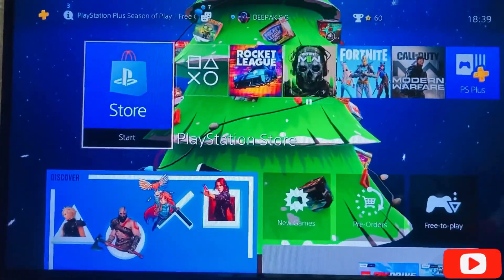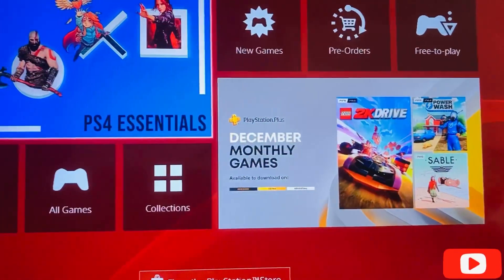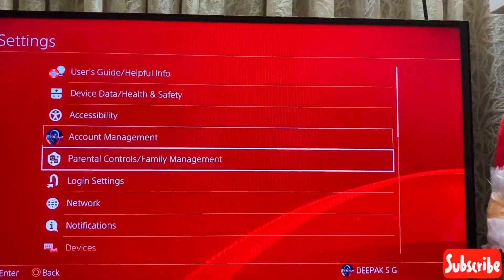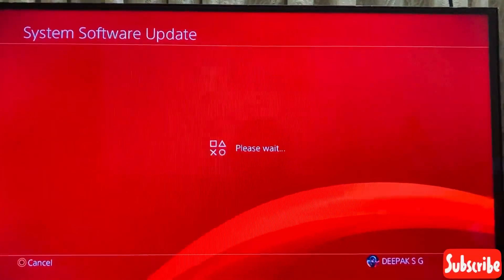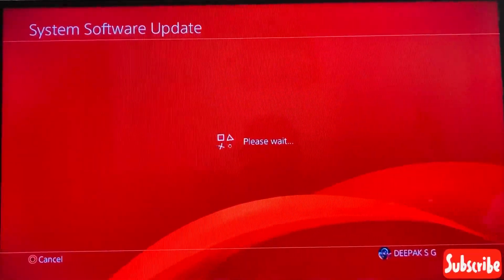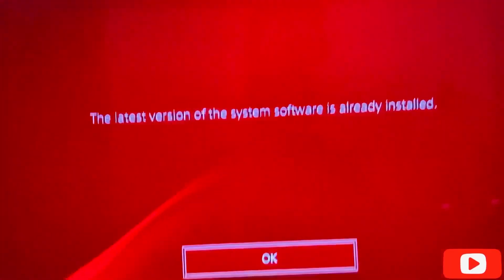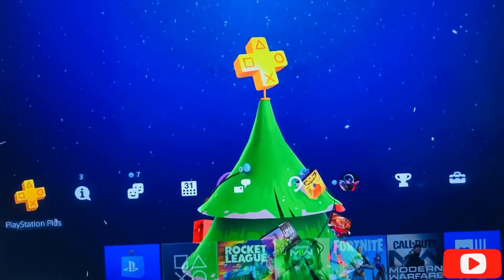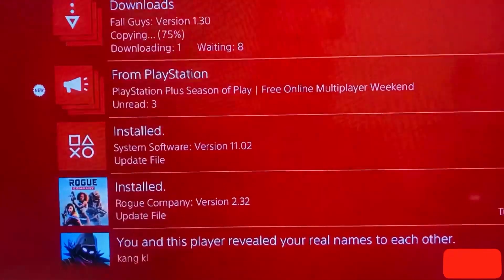The system software update is necessary. Going to Settings, then System Software Update, we can verify whether it's updated. The latest version of system software is already installed. This is needed to play any online games, and here we can confirm it is updated and installed.